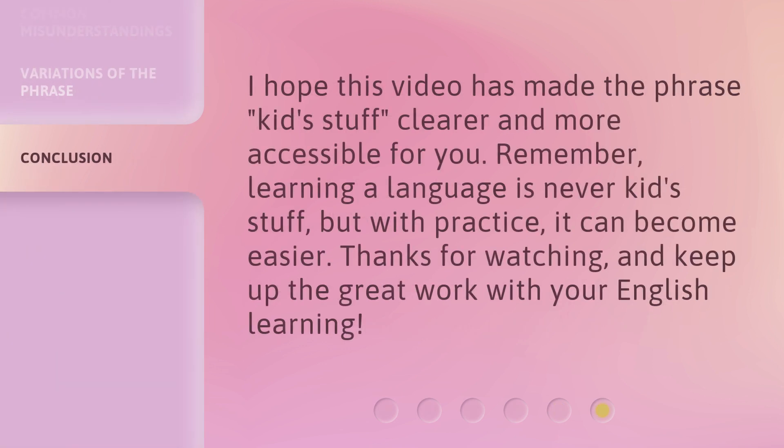I hope this video has made the phrase kids stuff clearer and more accessible for you. Remember, learning a language is never kids stuff, but with practice, it can become easier. Thanks for watching and keep up the great work with your English learning.